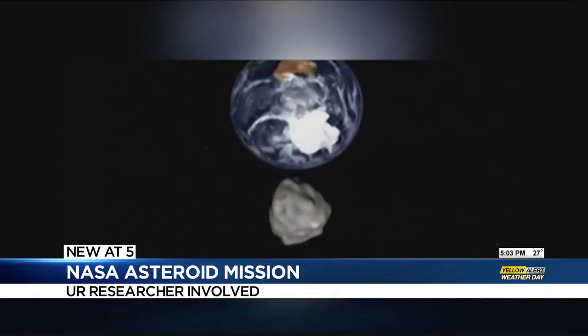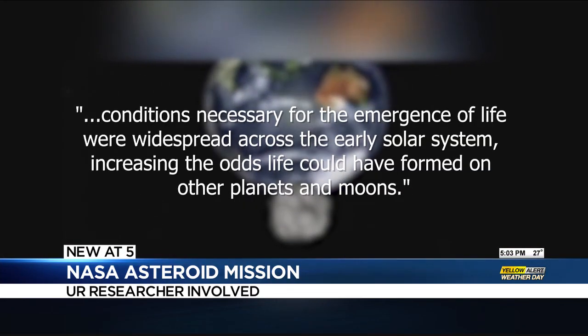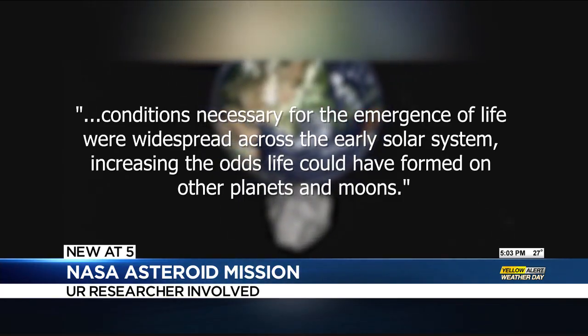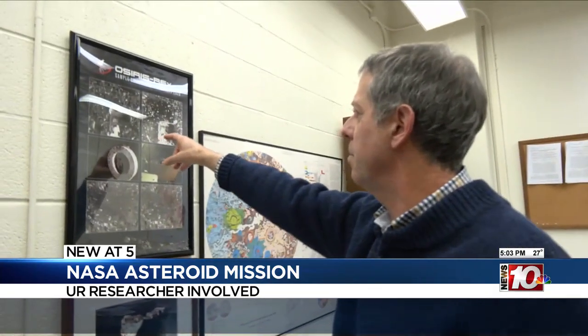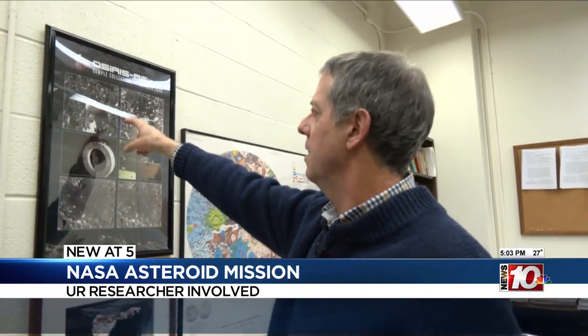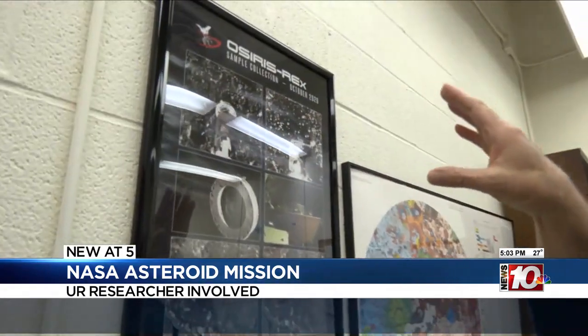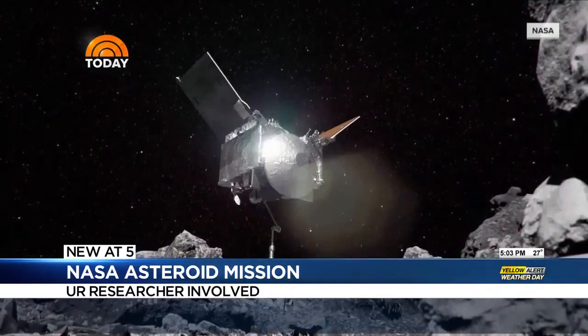NASA says life itself wasn't found, but conditions necessary for the emergence of life were widespread across the early solar system, increasing the odds life could have formed on other planets and moons. Some images from the actual sample collection. The Earth's a dynamic place. We need to understand some basic information about how it came to be, and that will help us understand a path into the future. Berkeley Bree, News 10, NBC.